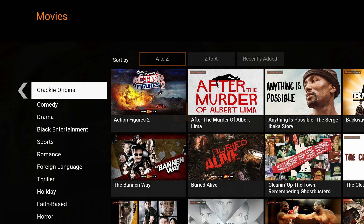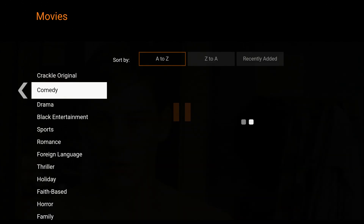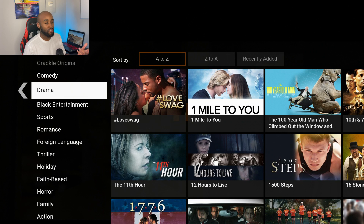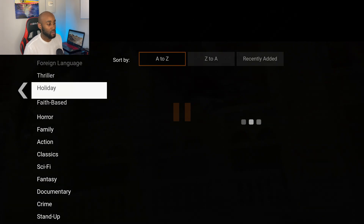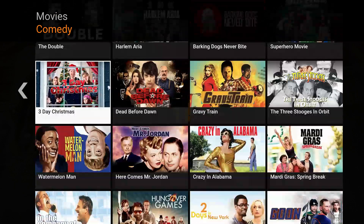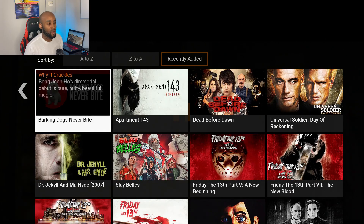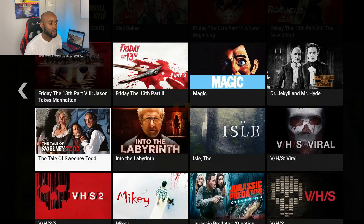Let's see what movies they offer. On the left-hand side under movies you've got Crackle Originals — similar to Netflix Originals. Then they have comedy, drama, black entertainment, sports movies, romance, and more. If I scroll through and hover over comedy with 'recently added' selected under sort by, it gives the most recent movies for those genres. One thing I noticed about Crackle is they have a lot of good classic movies that you can definitely watch over and over again.